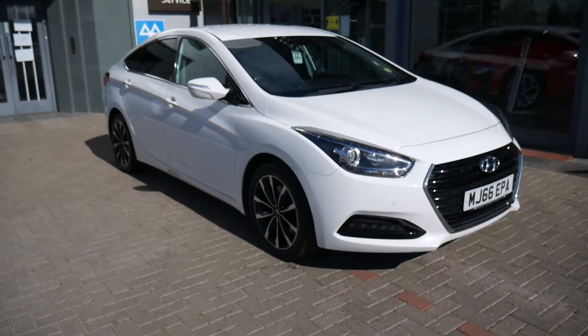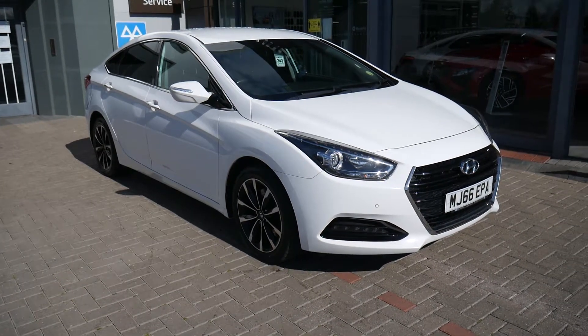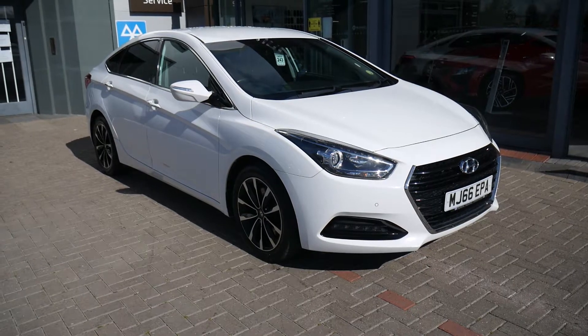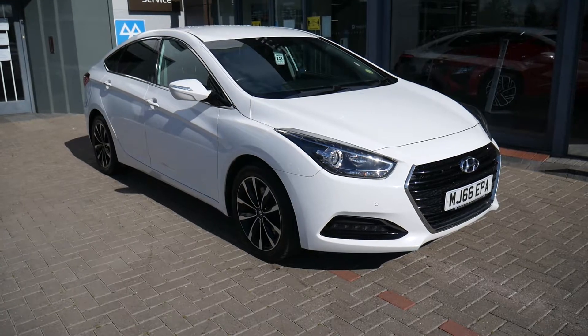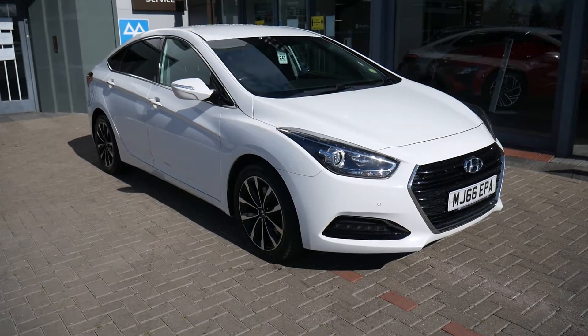Hi and welcome to JTU's Hyundai here at Shrewsbury. My name's Rob. Just going to take you around this used Hyundai i40. This is the Saloon 1.7 diesel automatic SE NAV model on the 66 plate.